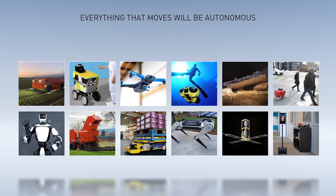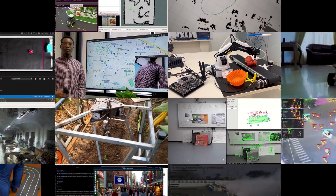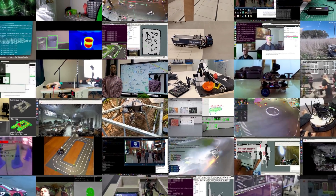Everything that moves will be autonomous someday, whether partially or fully. Breakthroughs in AI software has made all kinds of robots possible, and we're working with companies and enthusiasts all over the world to build these amazing machines — ones that fly, walk, or swim with two, four, or more wheels.